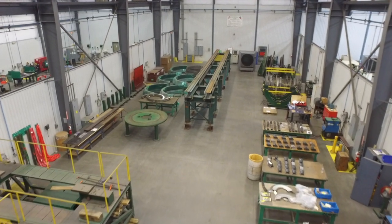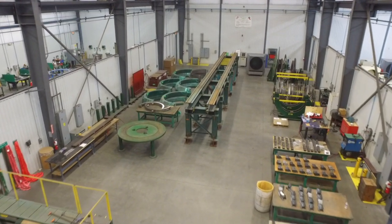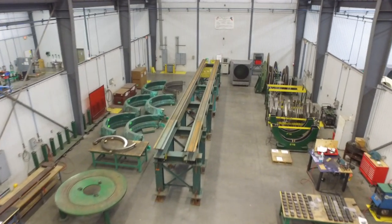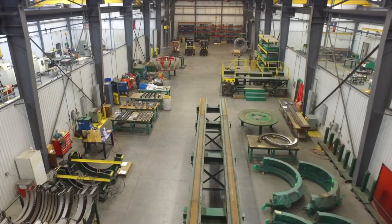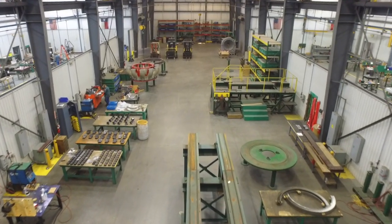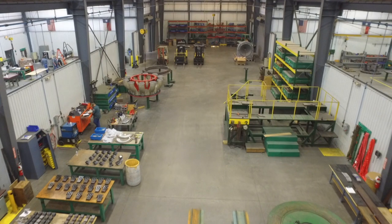Next, we have our mechanical and assembly bay. Having two overhead cranes, each with a 35-foot hook height, allows us to disassemble, assemble, align, and/or measure parts ranging from individual components to entire assemblies weighing up to 20 tons.